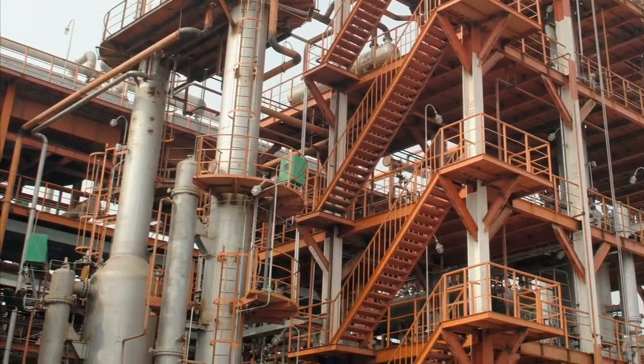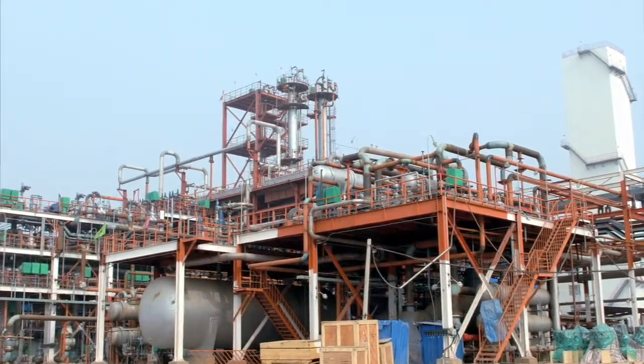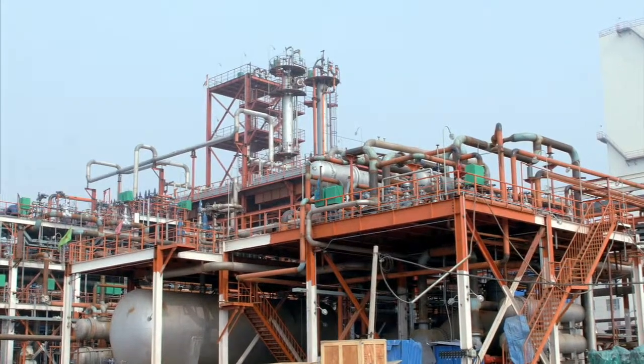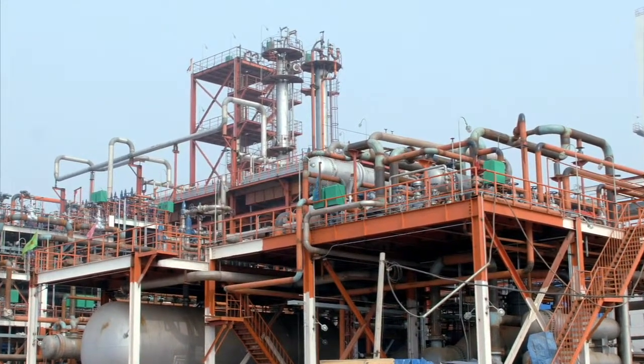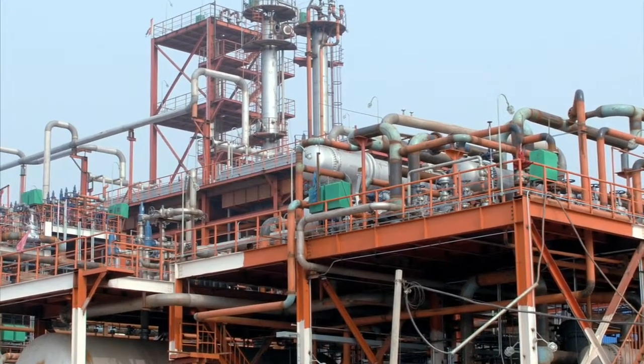Using this same process, UDA built a demonstration plant for JAM, the Shanxi Xinjiang anthracite coal mining company in China, which recently went into operation and has been producing 2,600 barrels of gasoline a day ever since.